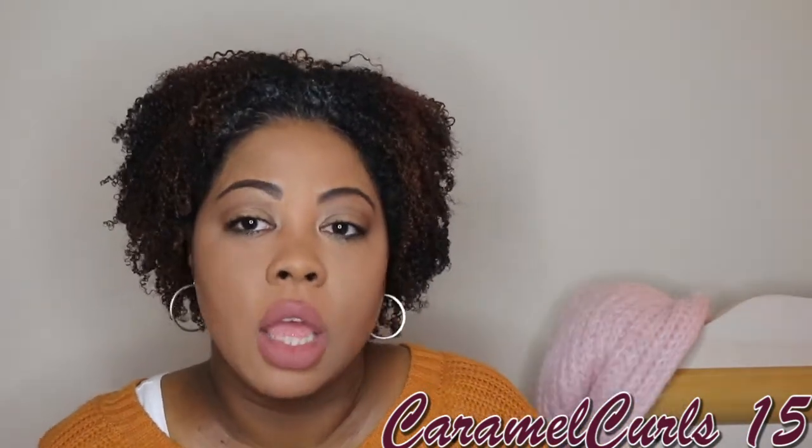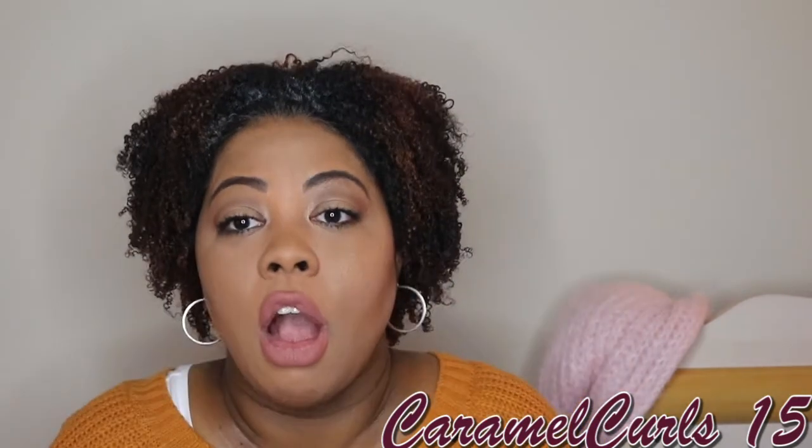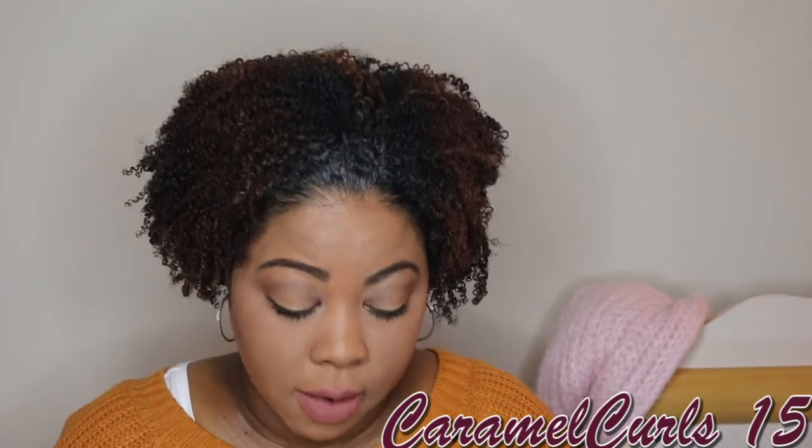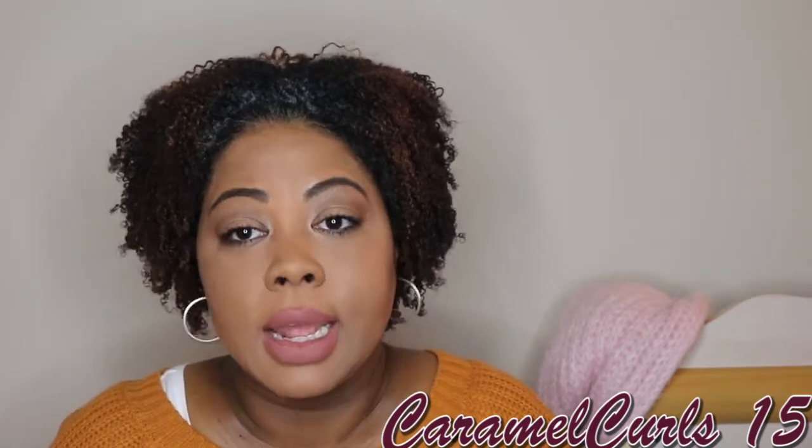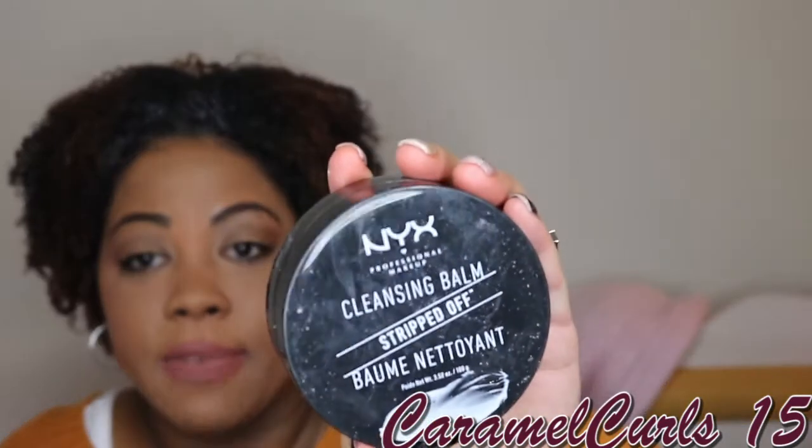Next up, we have the NYX Cleansing Balm. This is comparable to the Clinique Balm that takes off your makeup. To me, this works the same and it's half the price. I already have three more backups. I love this stuff — glad I tried it. It does the same thing the Clinique Balm does for half the price.